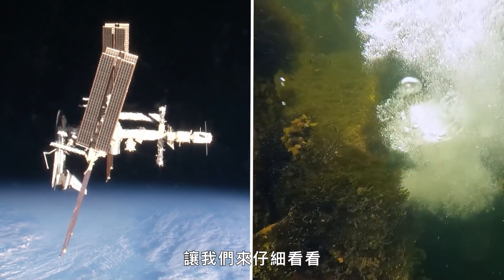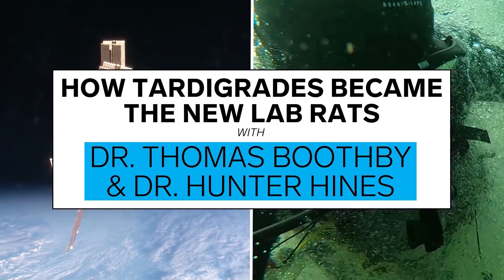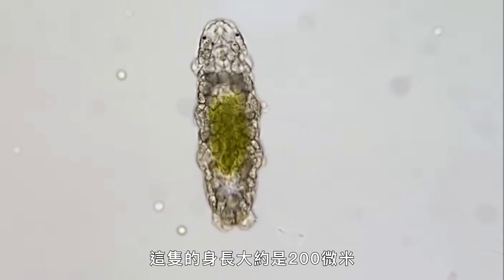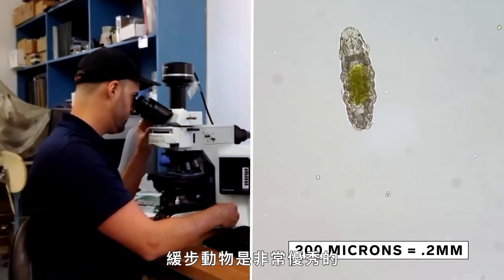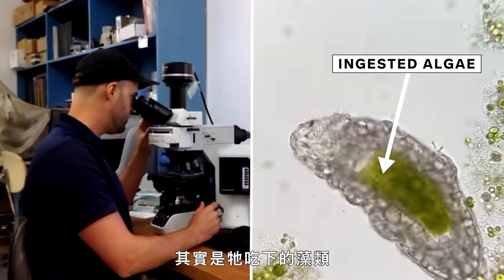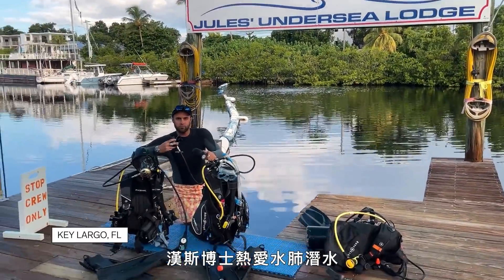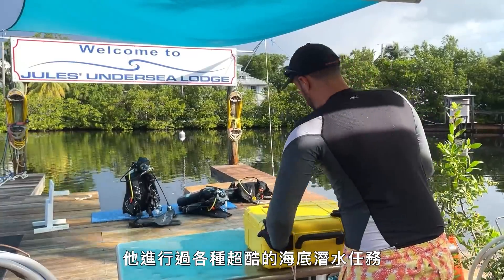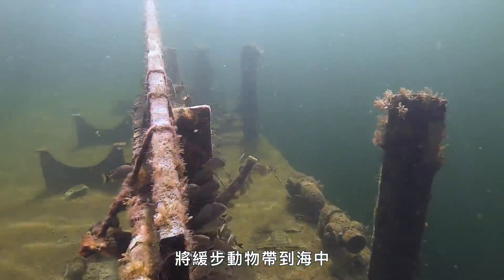Let's get a close-up look at two new tardigrade experiments and what we hope to learn from them. So here we have a freshwater tardigrade. This one's about 200 microns in length — a thousand microns in a millimeter. Tardigrades are really good microbial predators. That green coloration is actually ingested algae within it. Dr. Hines is an avid scuba diver. He goes on these really cool aquanaut missions where he took tardigrades down into the ocean.